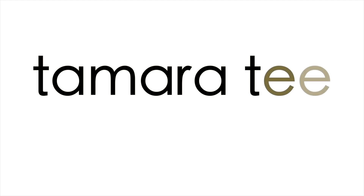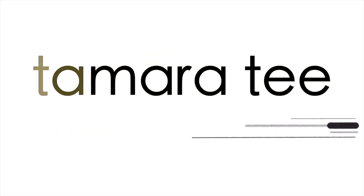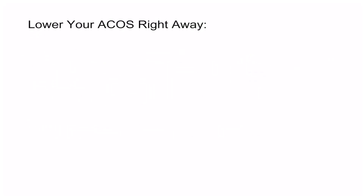A lot of Amazon FBA sellers ask me, Tamara, why is my Amazon PPC ACOS so high? Today is your lucky day because I am going to show you how to lower that ACOS right away.